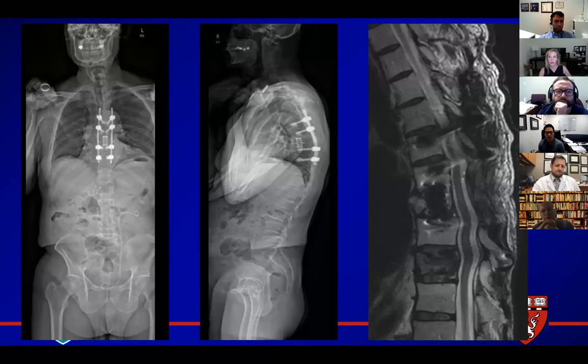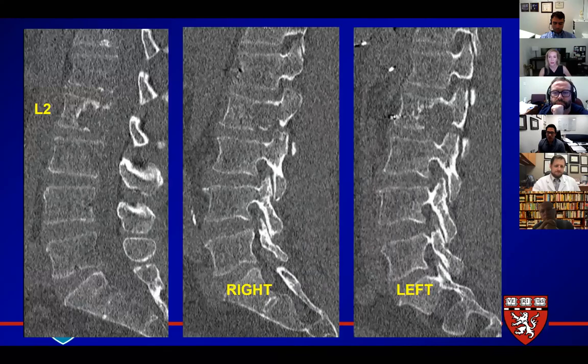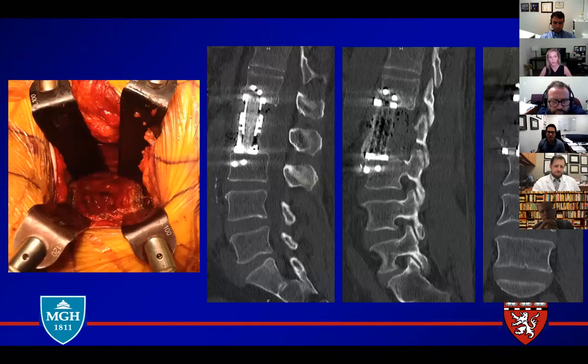Other suggestions: stabilization posterior percutaneous, corpectomy and stabilization. These are the options to palliate. So considering all that, what I did: I ended up doing a mini-open retroperitoneal corpectomy, intralesional vertebrectomy, with embolization. You can see the cage reconstruction here — an expandable titanium cage, anterior plating, screws going all the way across. It looked good, felt good. Patient felt great. He had SRS before, so no plan for radiation afterwards. This was an intralesional gross total resection.